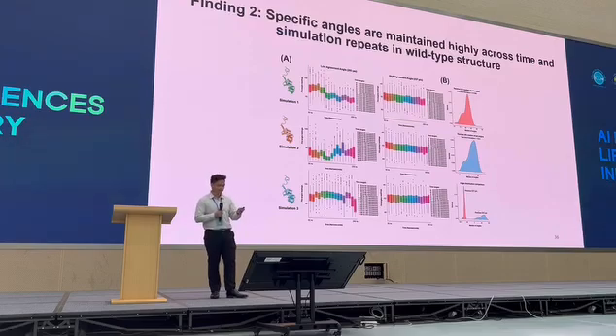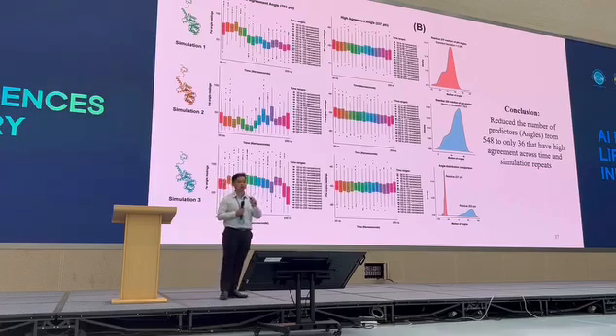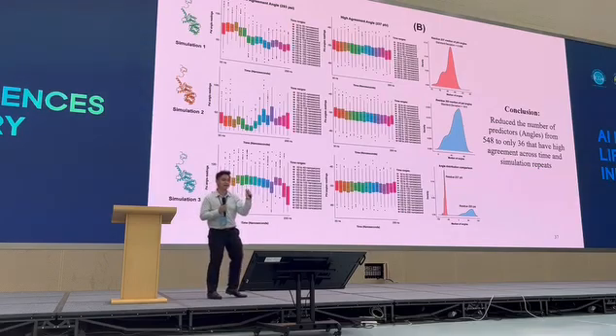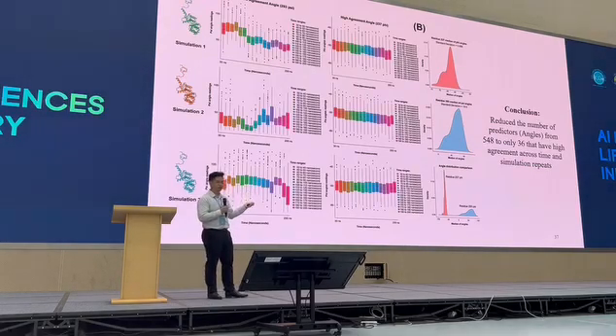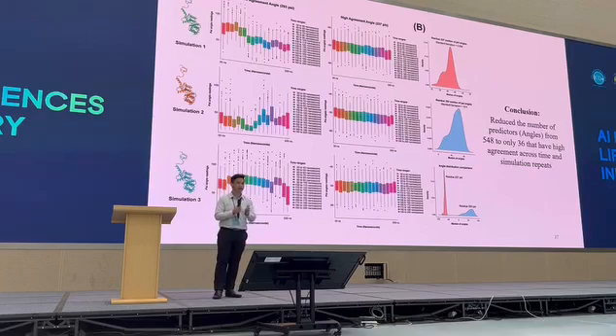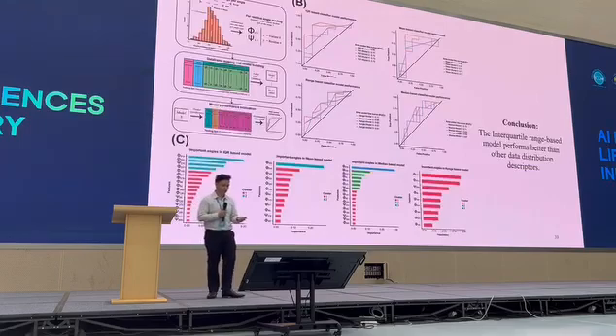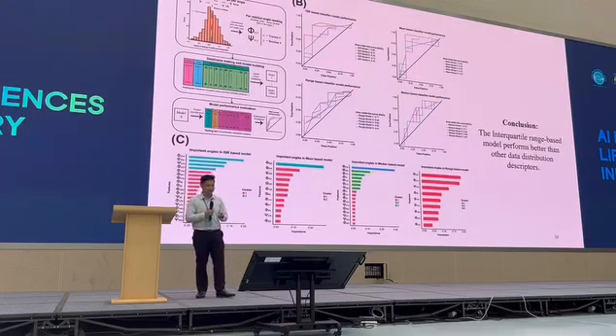The next finding is that when you perform simulations repeatedly, we can see that there are some angles that are more stable across time in the simulation repeats. For example, residue 293.5 located in the tail end of this protein structure shows very random angles. But for very stable angles within the secondary structure, the values show equilibrium. With this, we can isolate which angles we should look at to infer structural change. Now that we know this, we found that interquartile range performs best in making predictions for function.